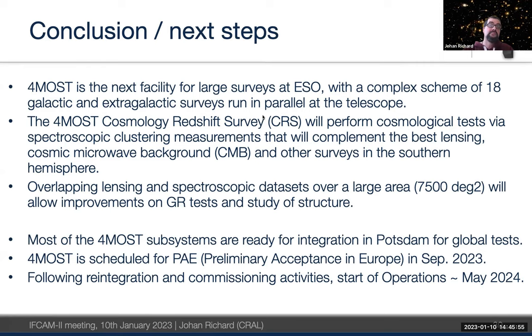Q: Will data be publicly available? A: Yes. The raw data will be provided quickly, but what's most important is the reduced data. There will be several data releases — the schedule is still being finalized, but the idea is to have the first data release about six months after operations begin.